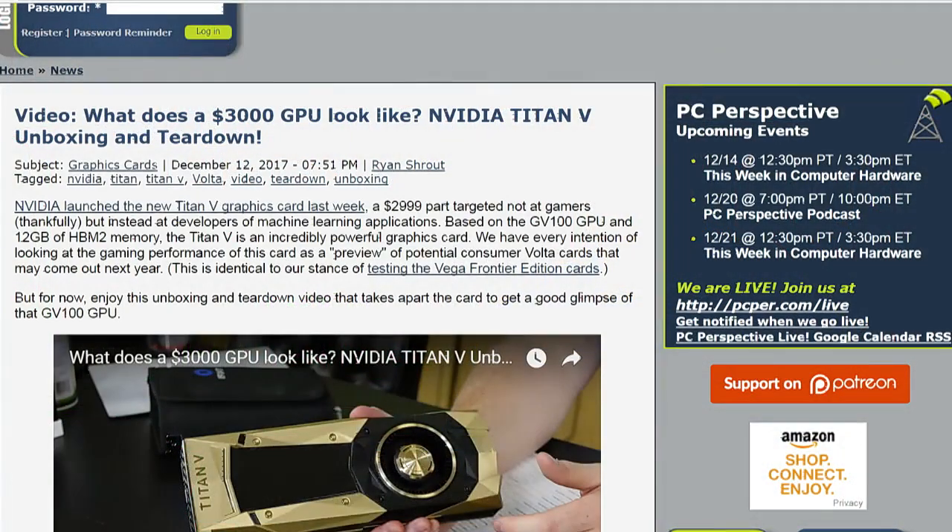It's impressive — it's the first add-in card with display outputs that has a Volta GPU on it. So it's the first experience we've been able to get with a Volta-based graphics card. NVIDIA didn't send these out — they didn't sample us. We bought it. We paid $2,999 plus tax and shipping to get one of these cards in, just because we needed to know.